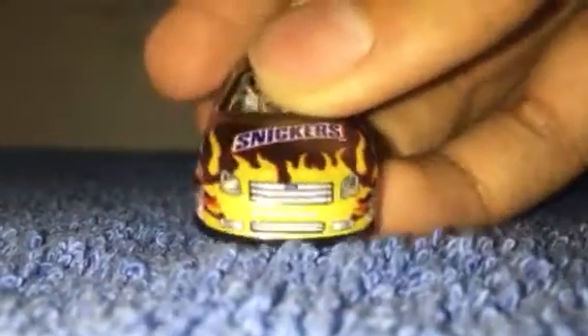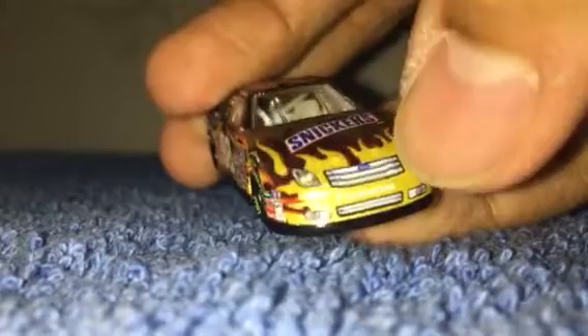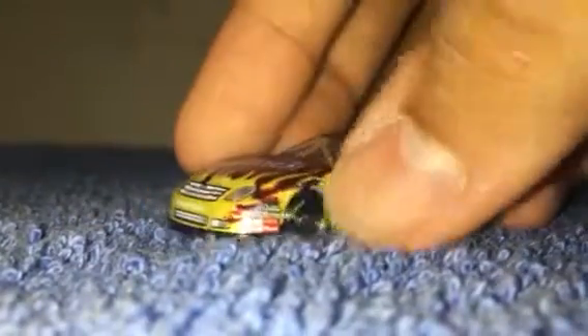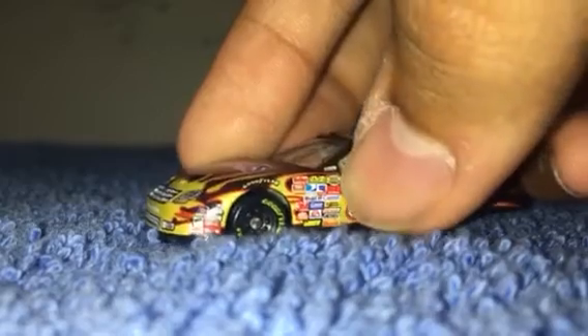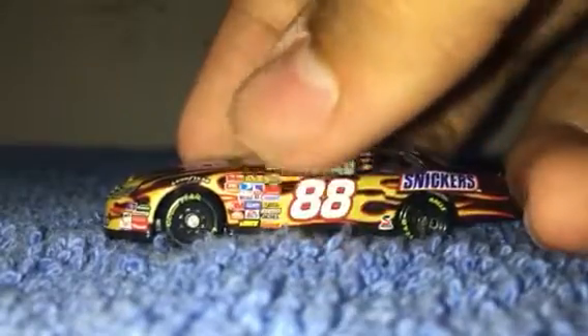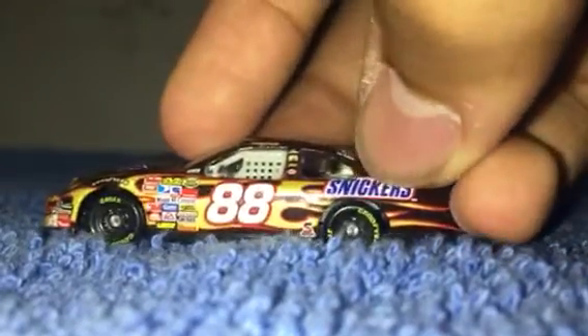On the front: Ford Fusion, Snickers brand on the sides, Hendrick - Nextel. They can't put the Bud logo in there, that's why it's blank. Goodyear, number 88, Hendrick ride, Snickers.